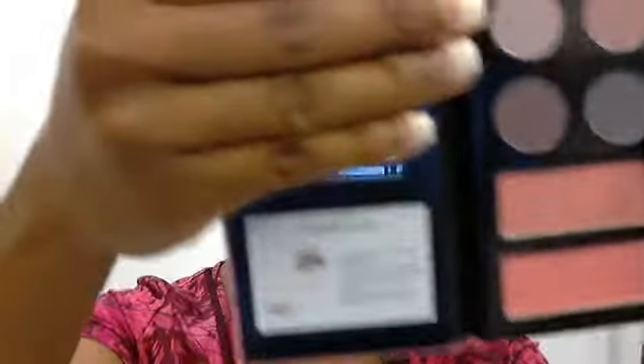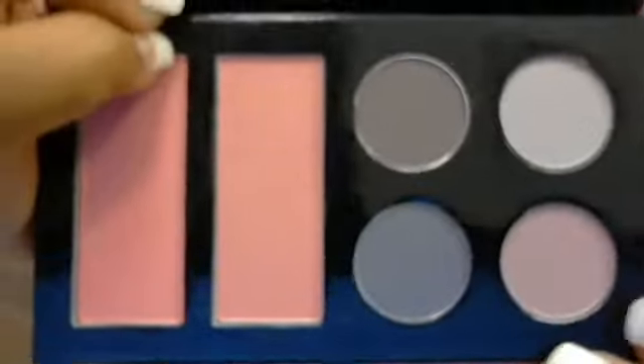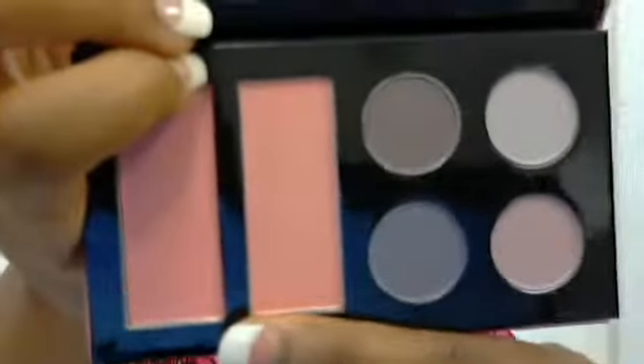The last item that I got from Ulta before the samples was this Stila Empowered by Pink little book. It's so cute — I'm going to open it for you guys. This is how it looks. Aren't those colors pretty? Basically these are eyeshadows and these could be blushes or bronzers. That's very cute.